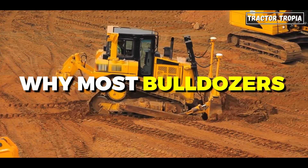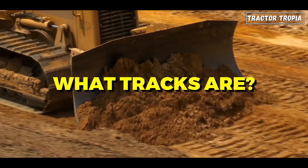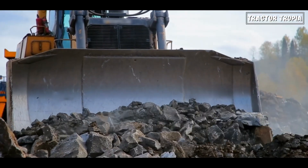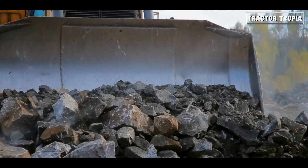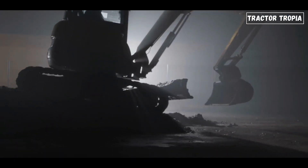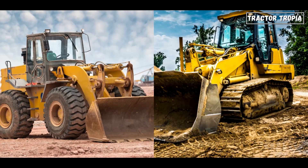Have you ever wondered why most bulldozers are equipped with caterpillar tracks? What tracks are, and what advantages they provide? In this video, we'll delve into the reasons behind this common feature, exploring the advantages of caterpillar tracks and considerations when choosing between tracked and wheeled bulldozers.